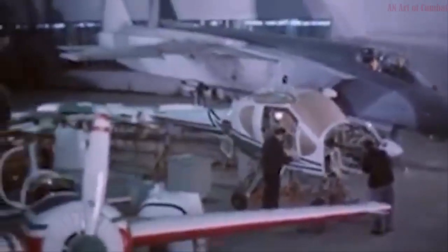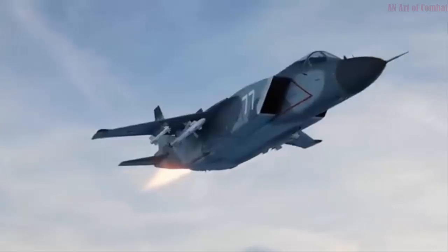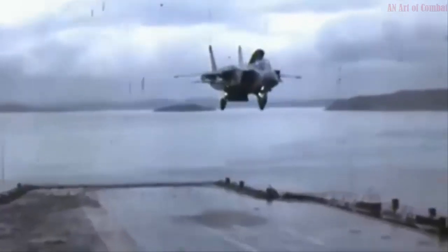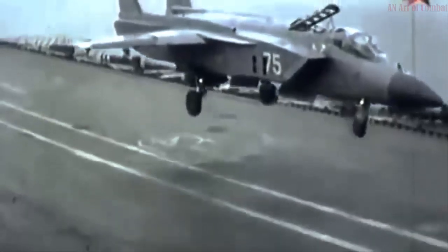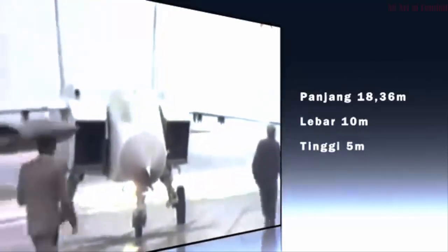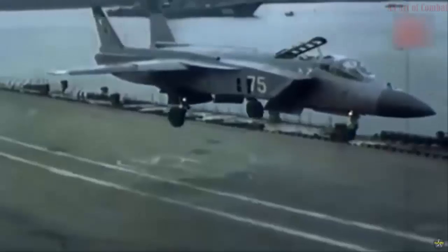The Yak-141 was capable of engaging air, ground, and sea targets. It was armed with a single 30mm cannon. Missile armament included the R-73 (AA-11 Archer) or R-27 (AA-10 Alamo) air-to-air missiles and Kh-31 (AS-17 Krypton) air-to-ship missiles. It was planned that the Yak-141 would also be capable of carrying the new R-77 (AA-12 Adder) air-to-air missiles and Kh-35 (AS-20 Kayak) anti-ship cruise missiles, which were being developed during the same time frame. This multi-role fighter also had provision to carry unguided air-to-ground munitions and bombs.